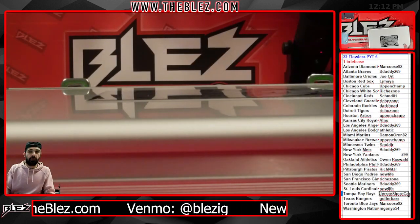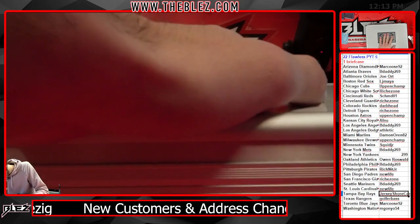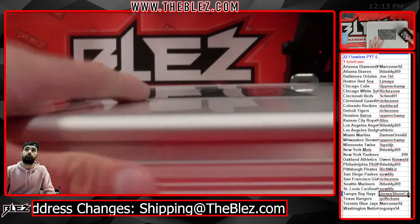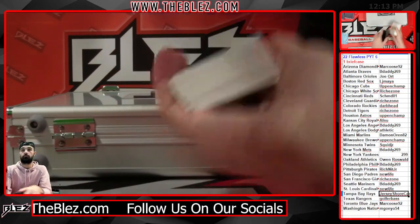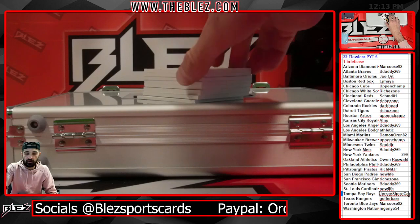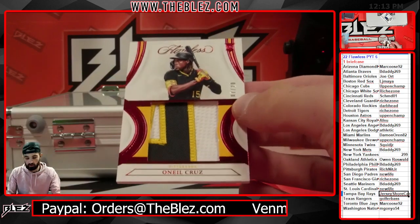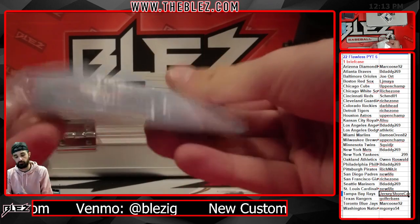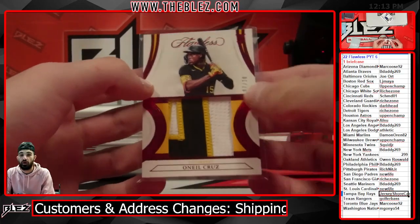Guess the diamond for 20. Good luck. First time we've seen this guy all day. Right on the top of the box — rookie patches of O'Neal Cruz, numbered seven of 20. Nice jumbo three color. Sick. One off, Paul.